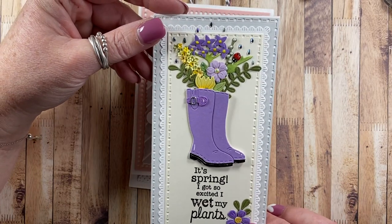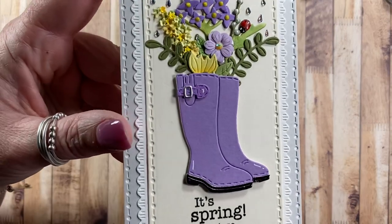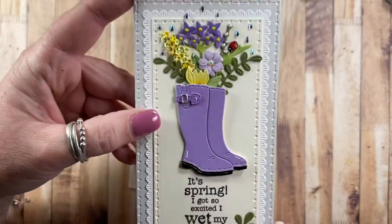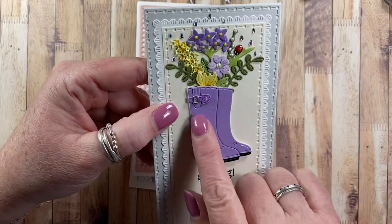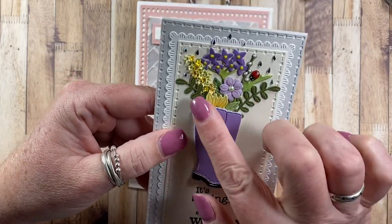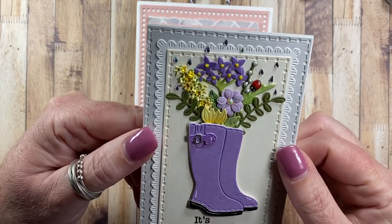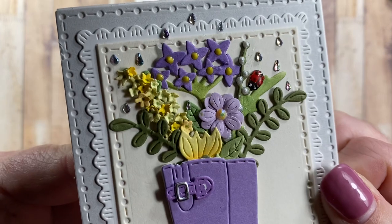Oh my goodness - this is gorgeous! Purple rain boots - who wouldn't love to have purple rain boots? The rain boot die is from Impression Obsession and it is one of my designs, but all these beautiful flower dies are not. They're from something else and they are amazing - look at the detail in those!